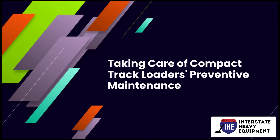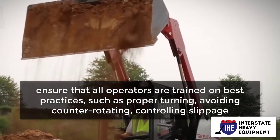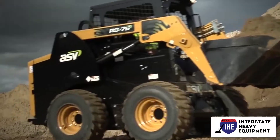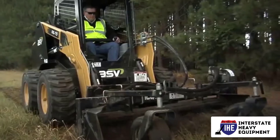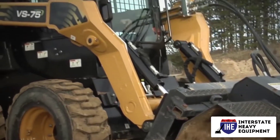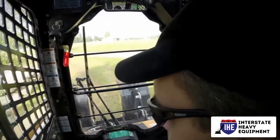Taking Care of Compact Track Loaders Preventive Maintenance. To avoid unnecessary wear, ensure that all operators are trained on best practices, such as proper turning, avoiding counter-rotating, controlling slippage, and moving up and down slopes rather than across them. Understand the differences between CTLs and skid steers — many operators treat these two similar machines the same, but there are important differences. For example, the CTL's tracks do not need to spin to fill the bucket like a skid steer's tires. For complete details on appropriate operation, care, cleaning, and the recommended maintenance schedule, consult the manufacturer's manual.